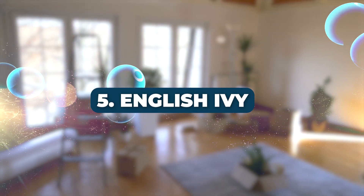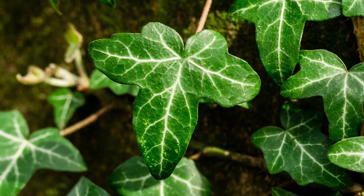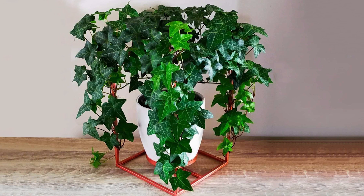Number 5: English Ivy. English Ivy is not only one of the best indoor vines, but it also excels in removing formaldehyde and other VOCs. It's also easy to grow.